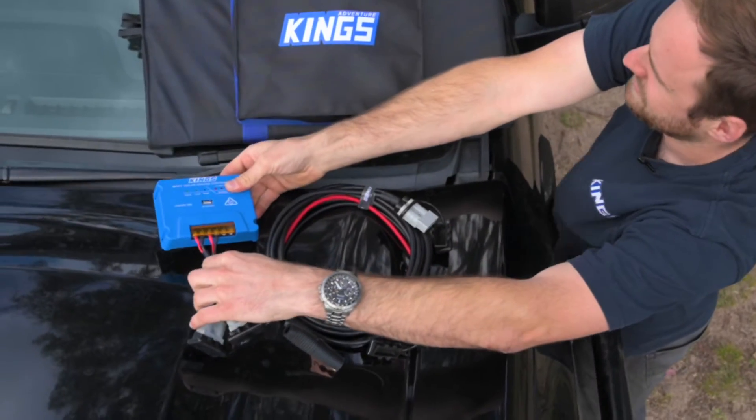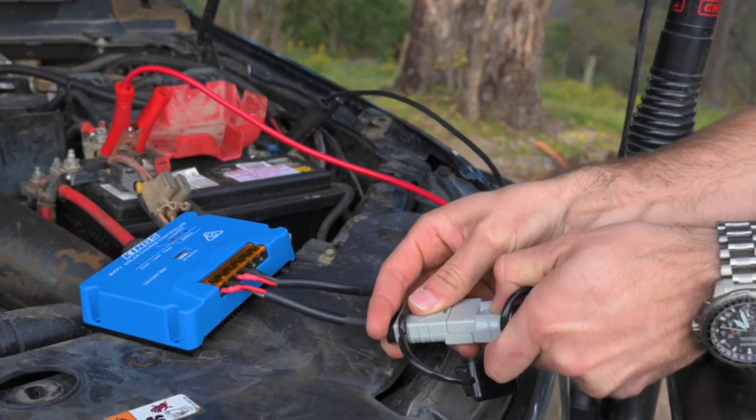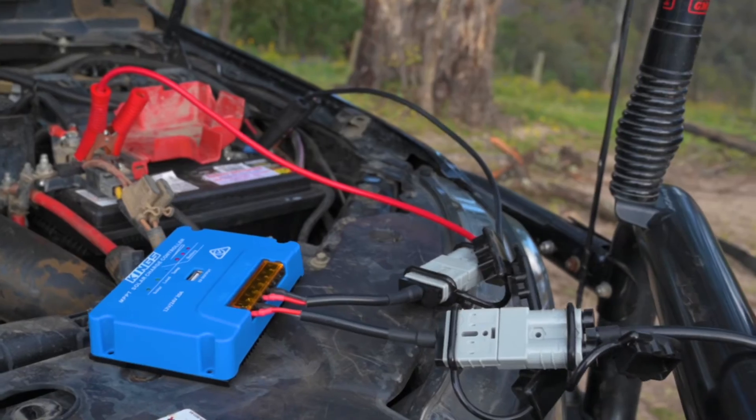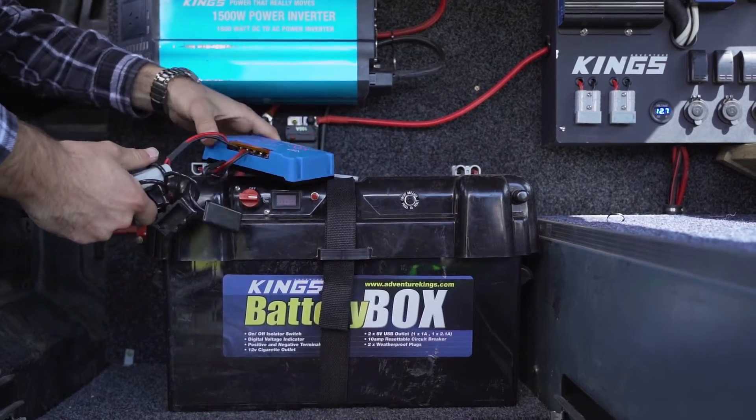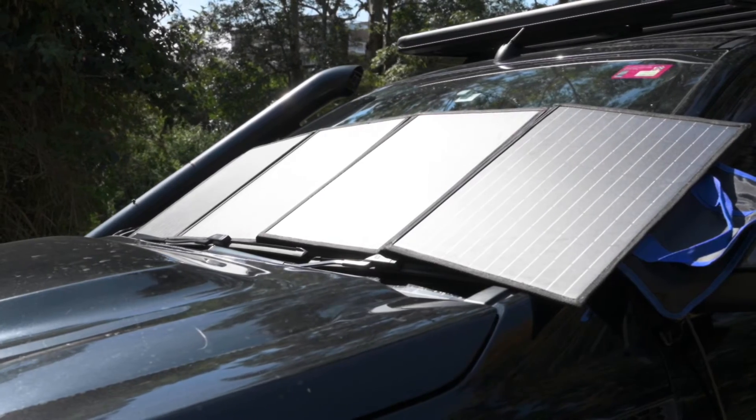There's the MPPT regulator, a 4.4 metre extension lead, and a pair of alligator clips, and they're all easy to join together and hook up to your vehicle thanks to the quick connect Anderson compatible plugs. So even if you're on the go and moving campsites every day, you can have it set up in under a minute.